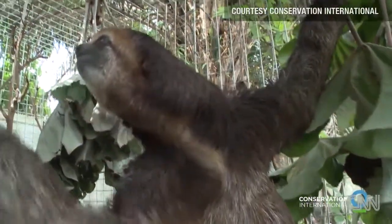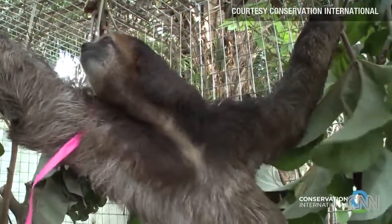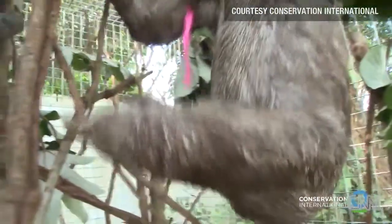The one that you see here is a three-toed sloth. It has three toes on all four legs.